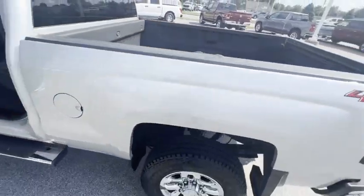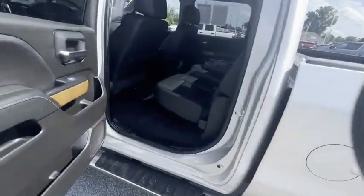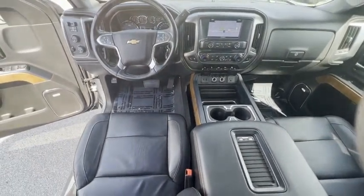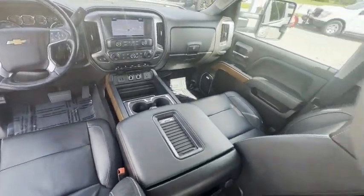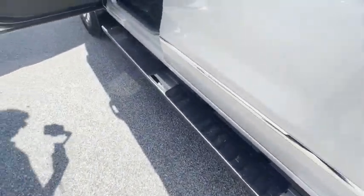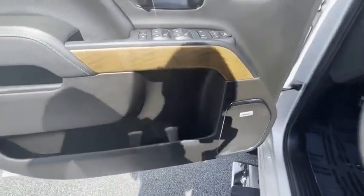Here are some of this vehicle's great options: chrome wheels, electronic stability control, alloy wheels, brake assist, traction control, rear step bumper, remote keyless entry, fog lights, front wheel independent suspension, chrome mirror caps. Come take a test drive today!